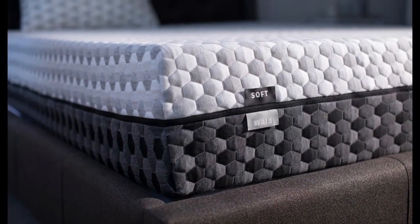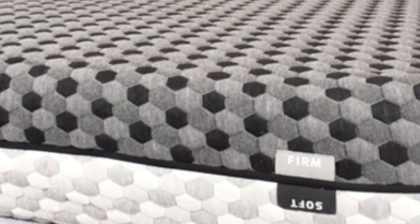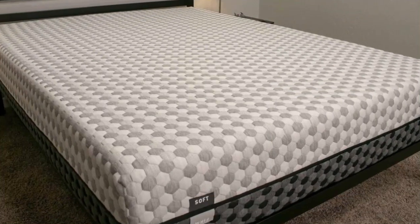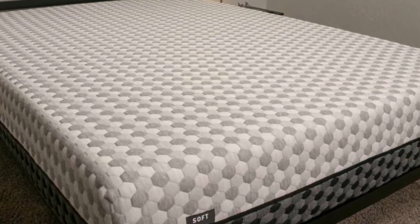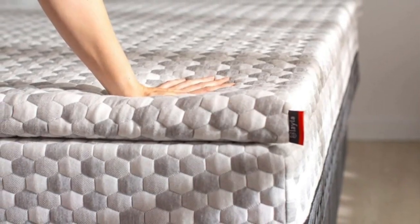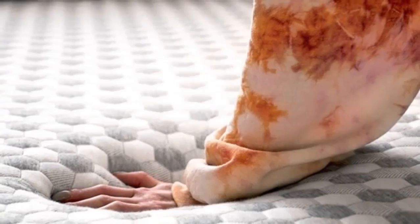Cons of the Layla Mattress: As a flippable mattress, one side of the Layla is very soft while the other side is very firm. Because of this, there really isn't an option for sleepers who want something in the middle. If you're looking for more of a middle ground, check out our roundup of the best medium-firm mattresses.